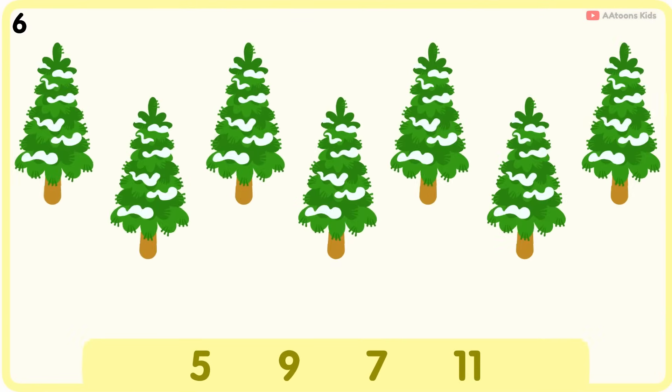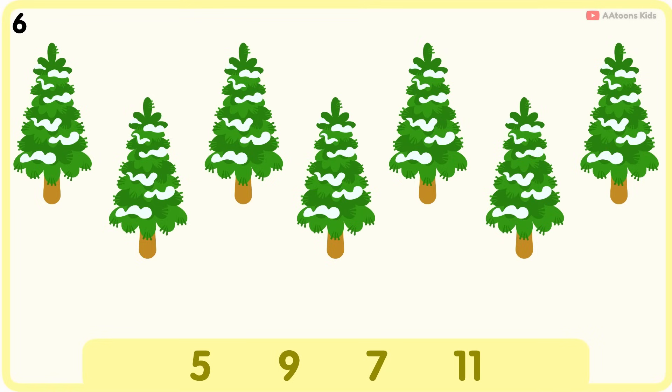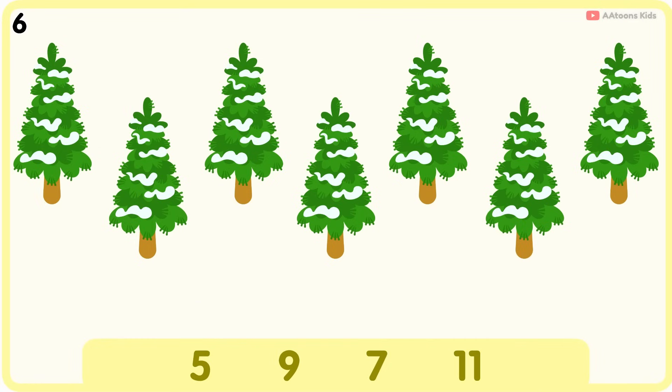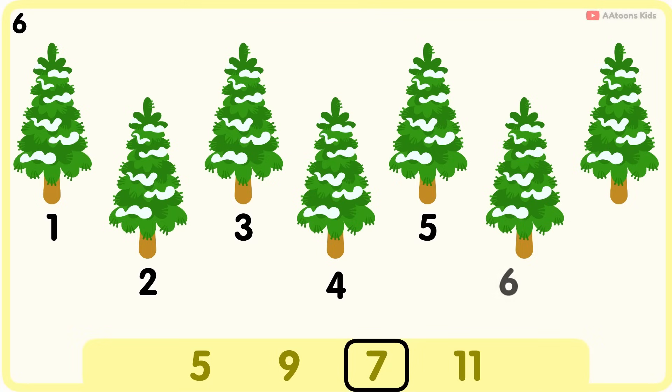How many trees are there? Seven. One, two, three, four, five, six, seven. Seven trees.